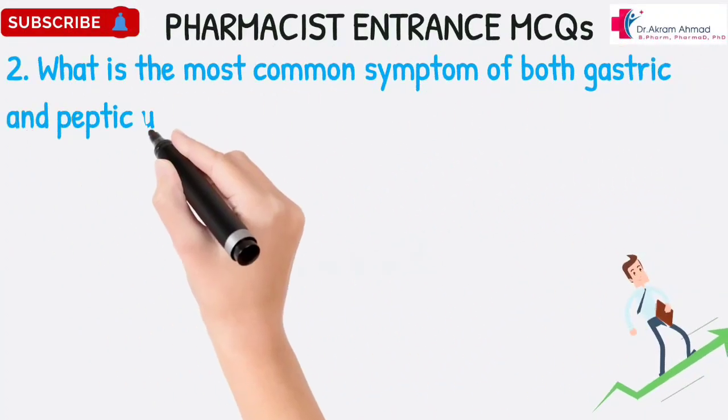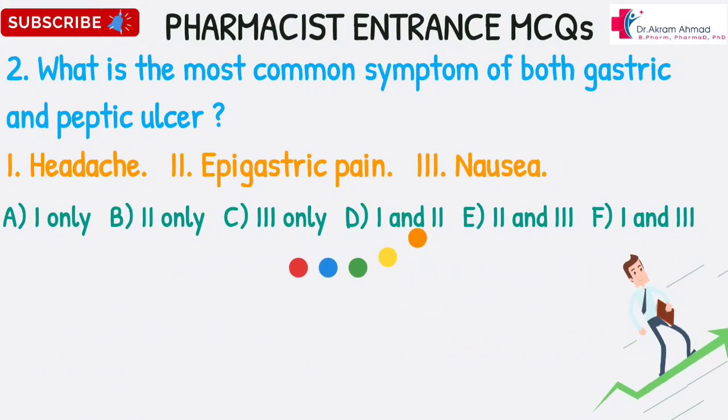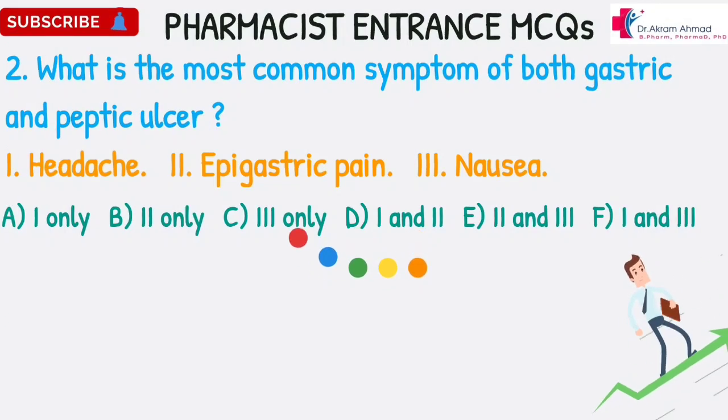What is the most common symptom of both gastric and peptic ulcer? 1. Headache. 2. Epigastric pain. 3. Nausea. A. 1 only. B. 2 only. C. 3 only. D. 1 and 2. E. 2 and 3. F. 1 and 3.